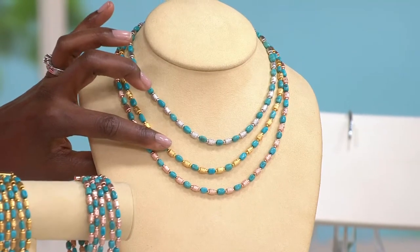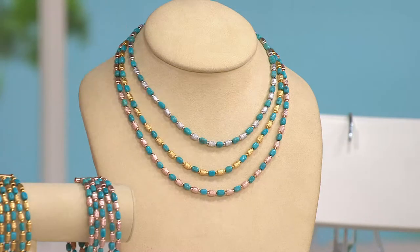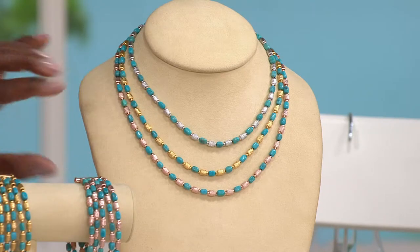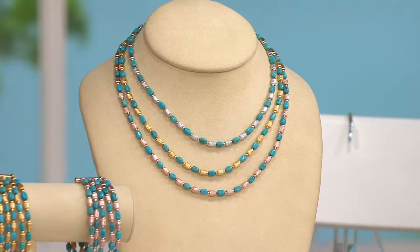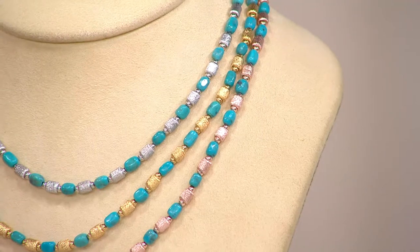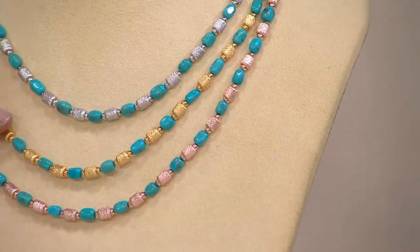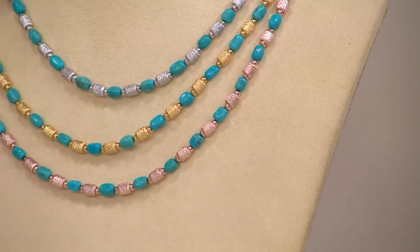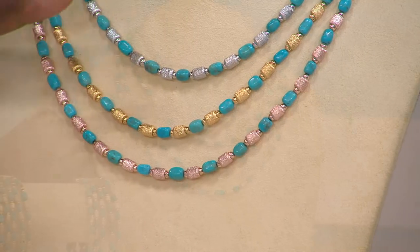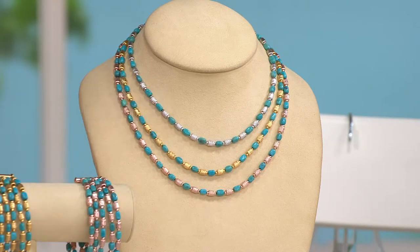In the necklaces it will be either the 16 inch for $64, the 18 inch for $74, and the 20 inch for $84. Each one of those is available with six easy payments — so you can break into installments: the 20 inch for only $14 per month, the 18 inch at $12.33, and six easy payments of $10 and change for the silver tone 16 inch necklace.